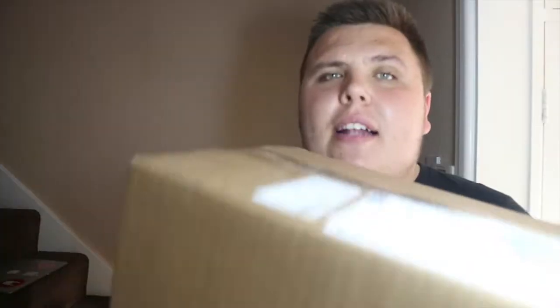Hey guys, welcome back to the Nerdy Collector. Today I am doing yet another Funko pop unboxing. I honestly believe I've spent more money on Funko pops this month than ever before. I got these for an absolute steal — all of the pops in this box I picked up for about £18.50, so I didn't do too bad. I picked all of these up from Amazon.